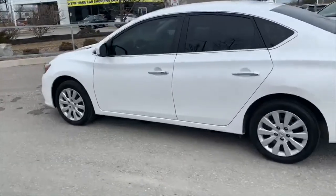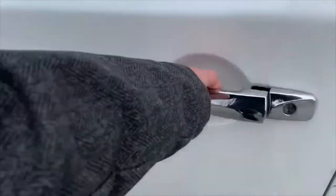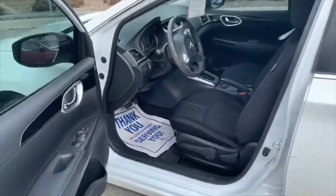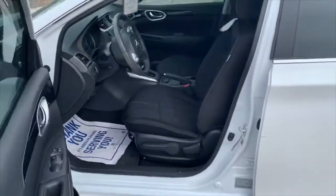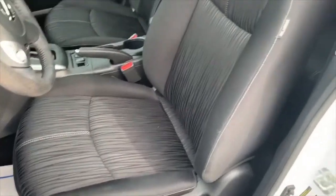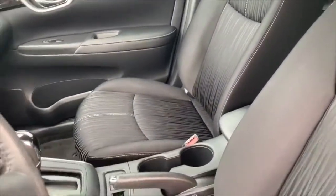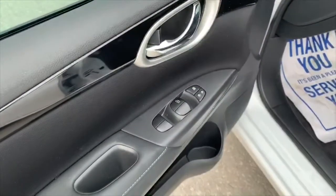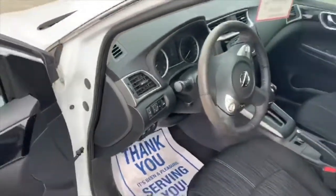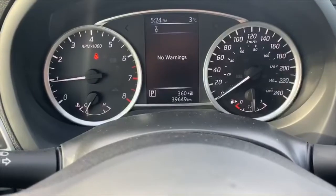It is in really great shape other than those few minor things I showed you. It does have the intelligent key feature — I'll lock it so I can explain that. The door is locked right now but the key is in my pocket, so you just press that button and the door unlocks for you. This nice piano black interior cloth trim is really nice — I like the pattern on these seats and the white stitching to accent it. You've got your power windows, power locks, and power mirrors control right here.